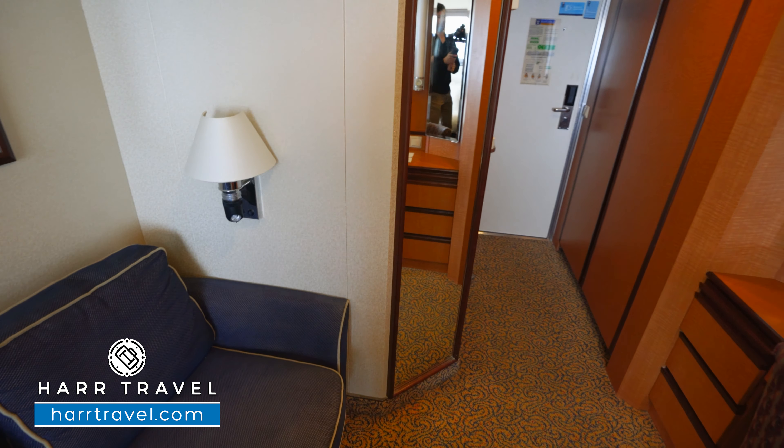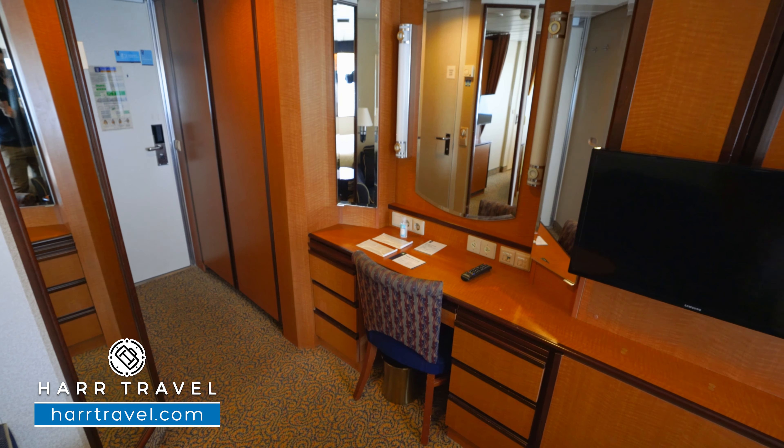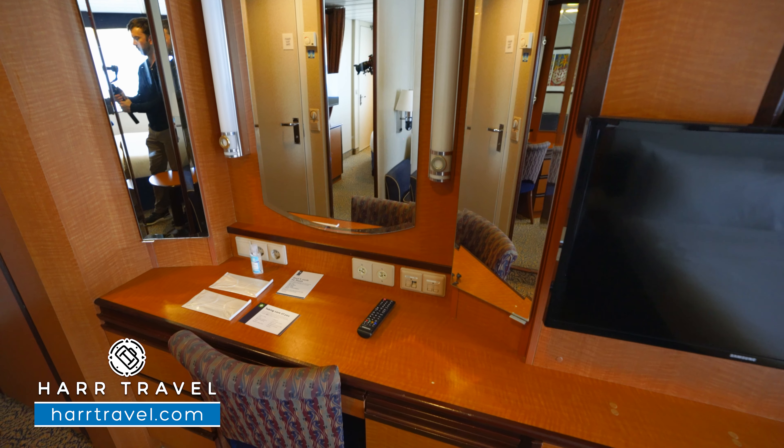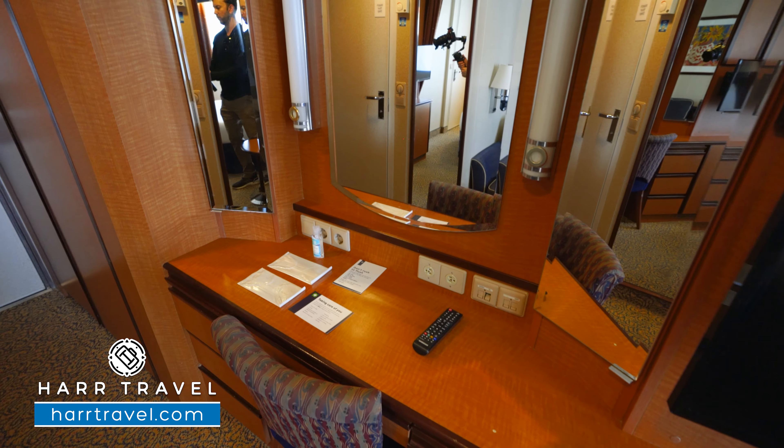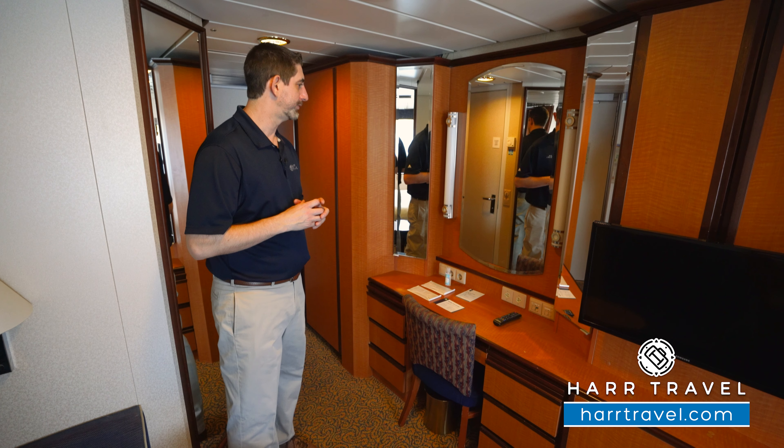You've got a reading lamp here, and then directly across you're going to find your vanity that doubles as a writing desk. So you've got two U.S. plugs and two European plugs. I always bring those extra European adapters and converters so I can take advantage of all the plugs in the room.